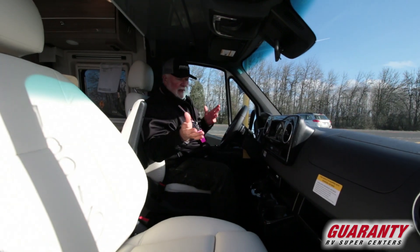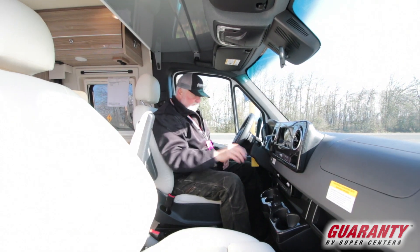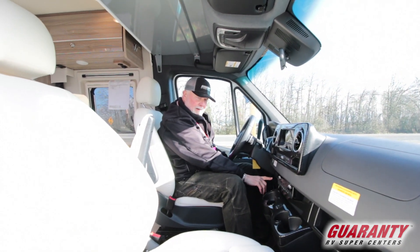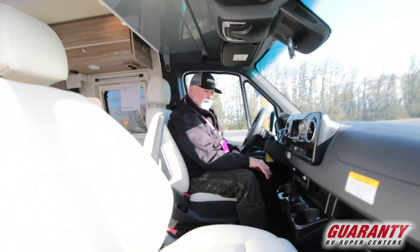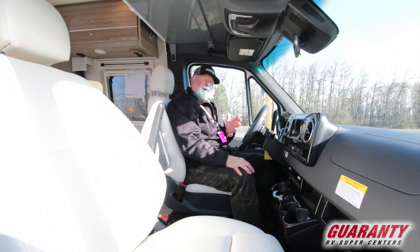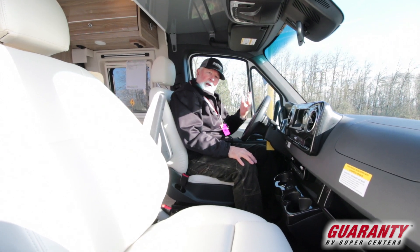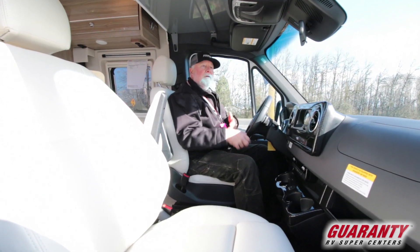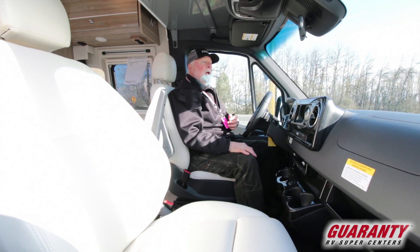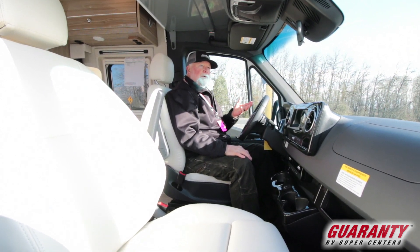Four-wheel drive — it's got high and low range right here on the dash. For all practical purposes, going into four-wheel high you're probably fine moving. For four-wheel low you have to stop, put it in neutral, and then make the adjustment. Automatic headlights, automatic windshield wipers.